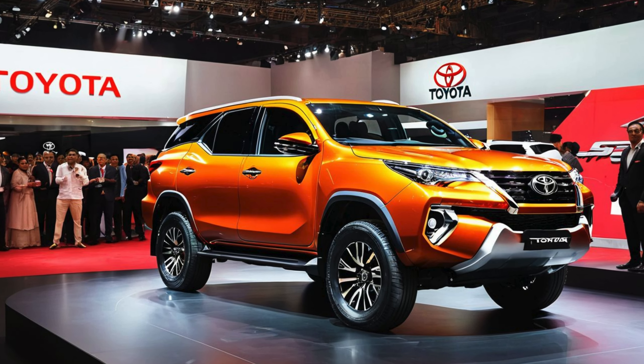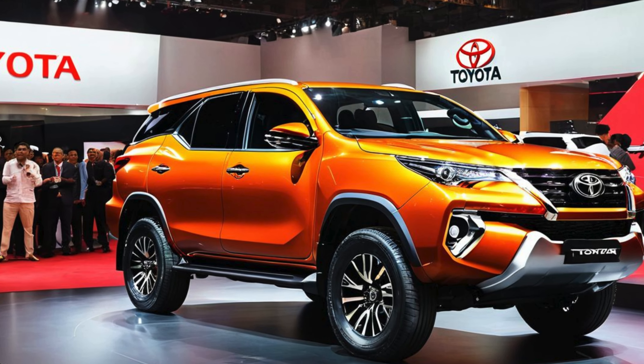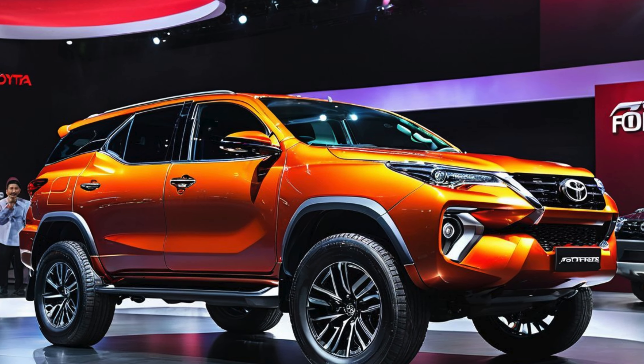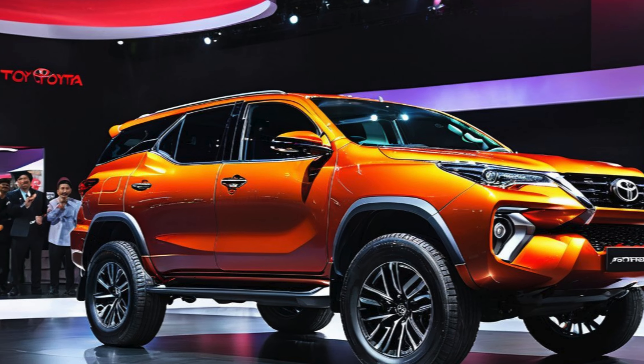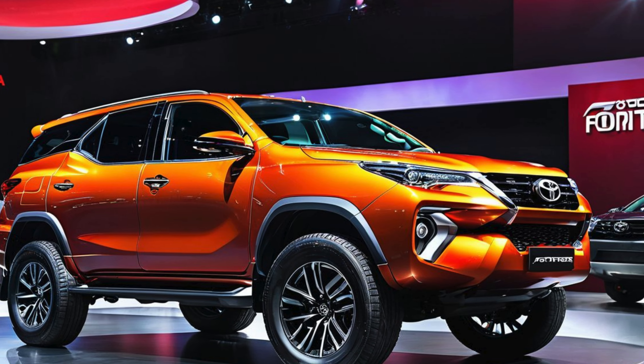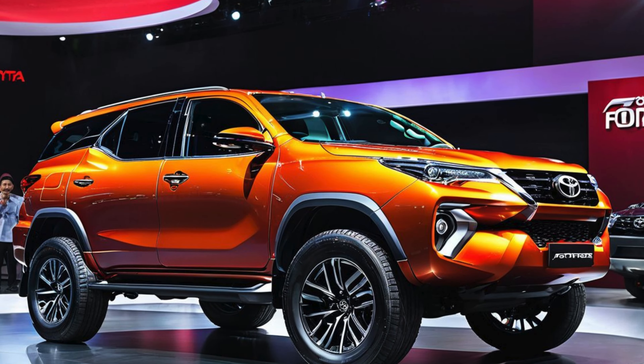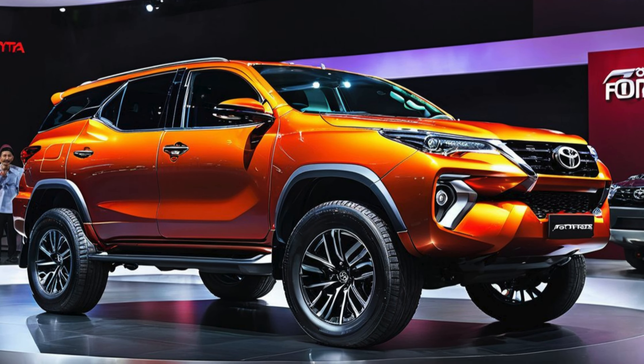Exterior: bold, athletic styling. The 2025 Toyota Fortuner G Air Sport boasts an aggressive and sporty exterior that sets it apart from the standard Fortuner models. The front fascia features a redesigned grille with a honeycomb pattern, framed by bold, blacked-out accents and the signature G Air Sport badge.